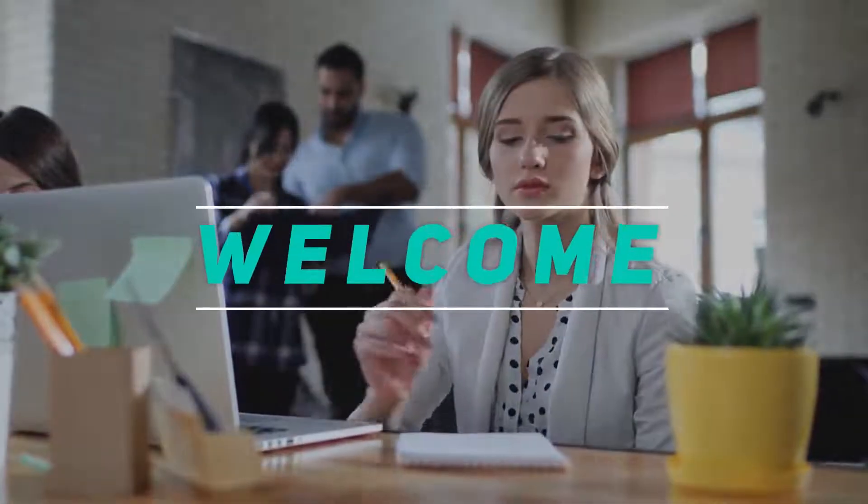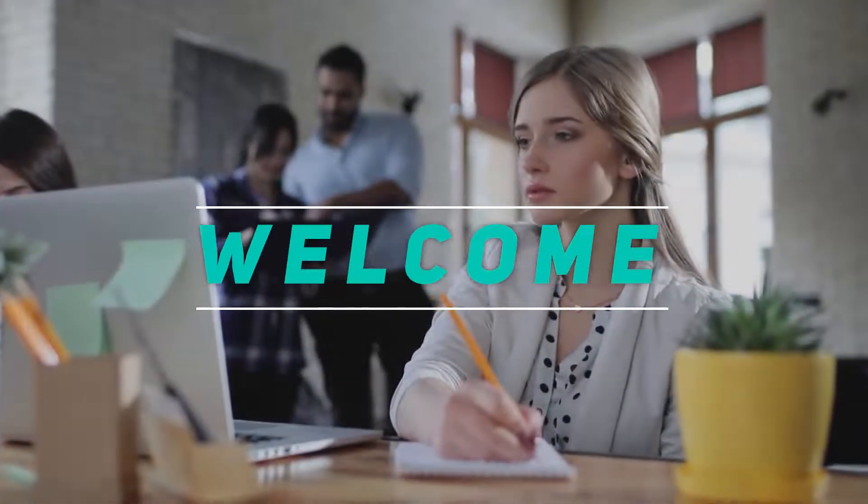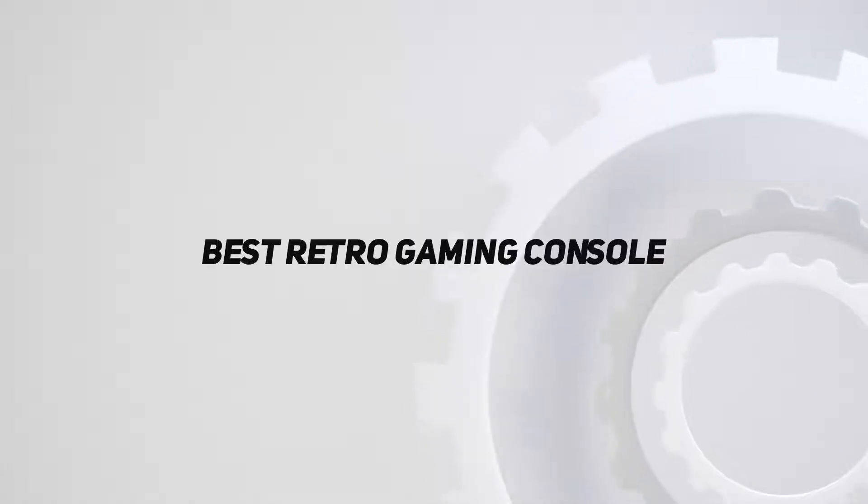Hey, welcome back to my channel. In this video, I'm gonna talk about Top 5 Best Retro Gaming Consoles.